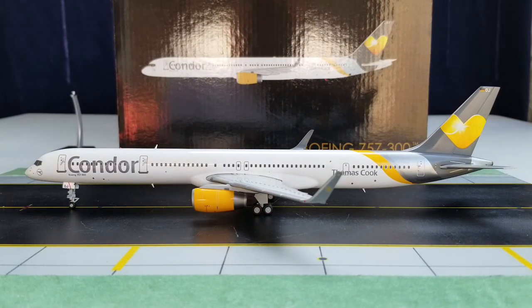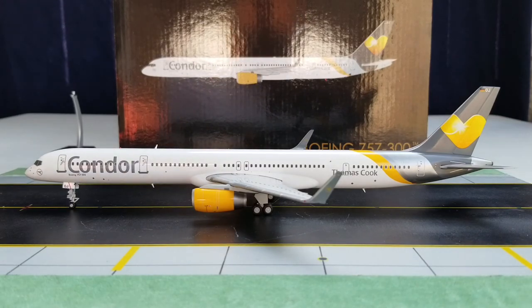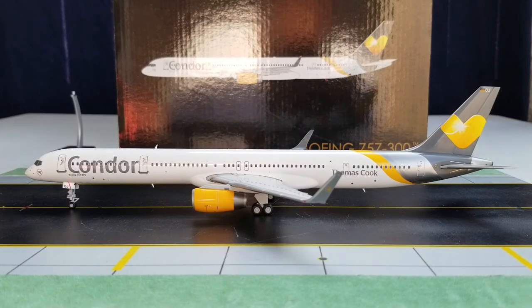This will conclude this model review. I'd like to know if you got this model or plan on getting it — I've heard this model is becoming very scarce and hard to find. I'd like to know your comments and suggestions, so please rate, subscribe, and stay tuned. There's more model content coming. Take care, God bless, peace.